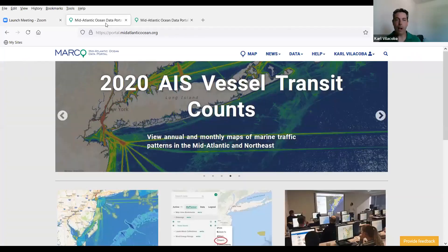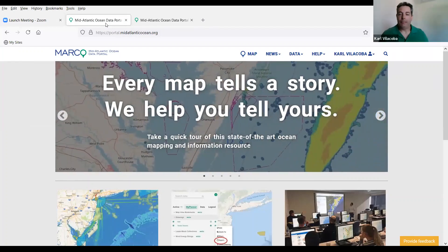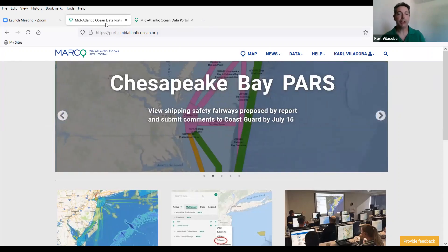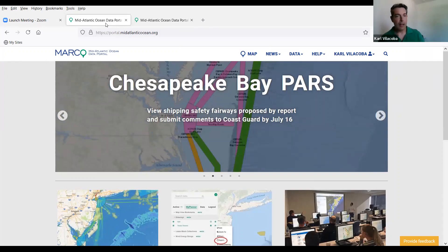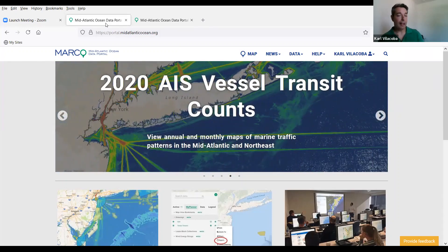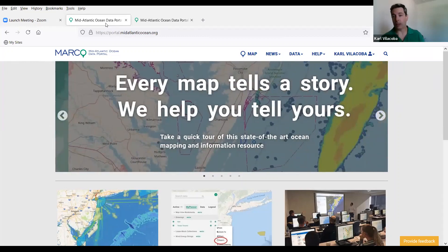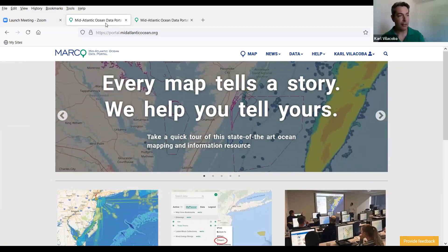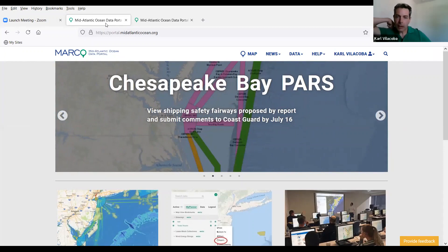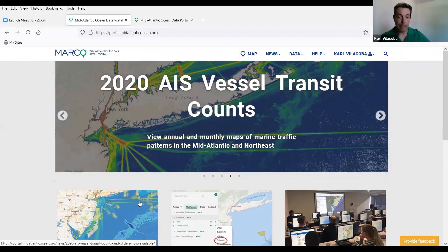This is the portal homepage, portal.midatlanticocean.org. I'd encourage you to log on right now and follow along as I start showing you things. As I said before, it's completely free and publicly accessible. There is an option to become a registered user, which unlocks certain tools — basically ones that allow you to save your work. The way to get to the mapping application is to click Map or down here in the bottom left where it says View Maps. But before I do that, I wanted to point out a few features that people may find useful.